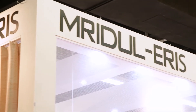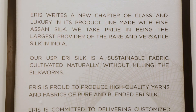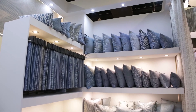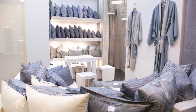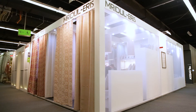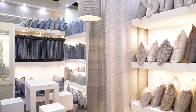For the first time we are presenting at this Heimtex: Eri Silk. Eri Silk is a sustainable fabric cultivated naturally without killing the silkworm. It is only found in the eastern part of India. We are making beautiful silk with the sheen of silk — it does not have the high gloss of mulberry silk, but has a very soft sheen that is beautiful not only for hand feel but also visually.